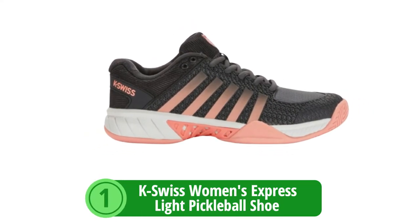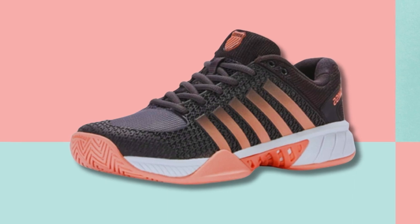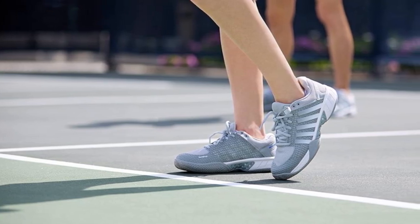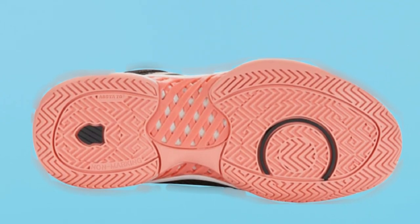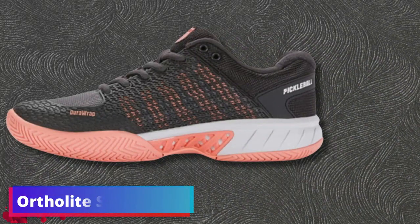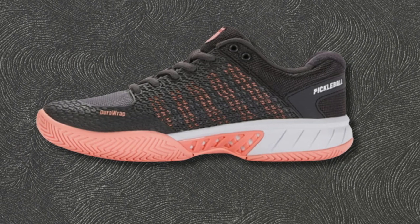At number one is the K-Swiss Women's Express Light Pickleball Shoe. Discover the blend of performance and style engineered for players who value speed and comfort — this shoe represents the pinnacle of footwear technology tailored for pickleball enthusiasts. Lightweight comfort and support: unpack the secret to seamless movement across the court. The Express Light isn't just about reducing foot fatigue; it's about enhancing your natural agility. Durable outsole: the robust underfoot technology delivers unrivaled traction, ensuring a stable grip and the freedom to chase down any shot. OrthoLite Sock Liner: the OrthoLite Sock Liner champions cool feet while actively minimizing the effects of perspiration, keeping moisture at bay so you stay fresh and focused.